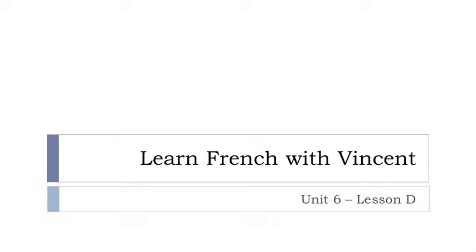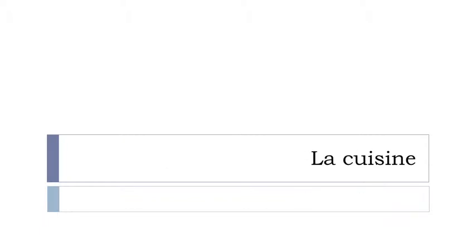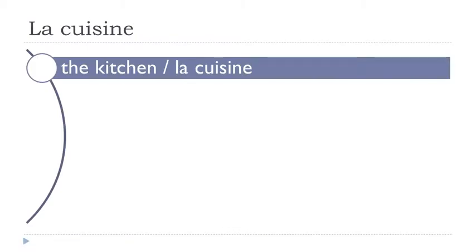Bonjour à tous and welcome to Learn French with Vincent. This is Unité 6, Leçon D. In this lesson we'll go into la cuisine. In the previous lesson we were in la salle de séjour, and now we're still in the house but it's la cuisine, so let's discover what we have.